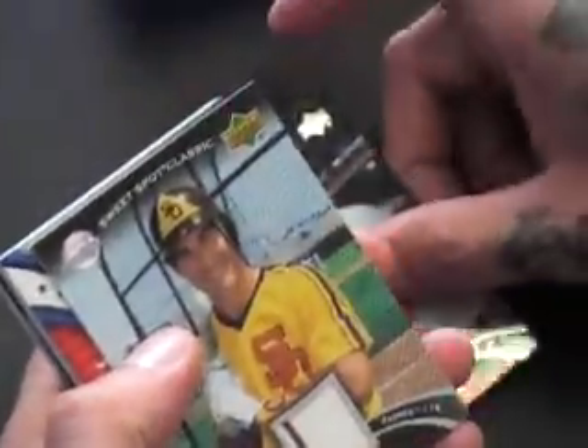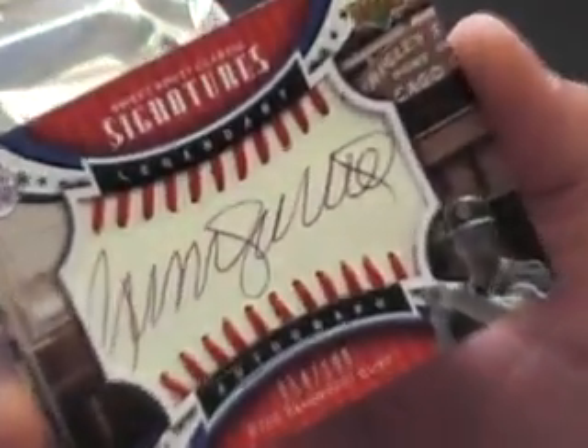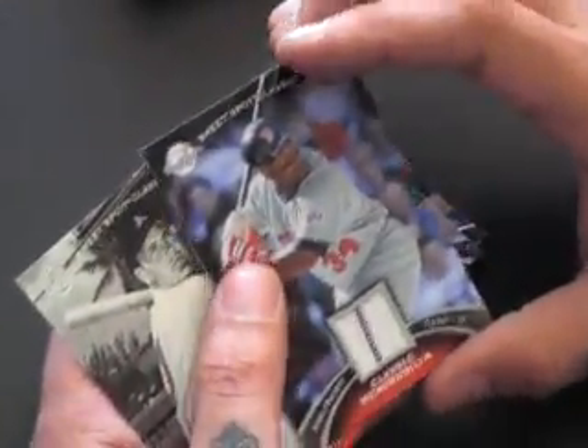Dick Allen, base. Steve Garvey, jersey. Ryne Sandberg, 14 of 199 — just got one of those. Kirby Puckett, jersey. And Gus Zernial, base.